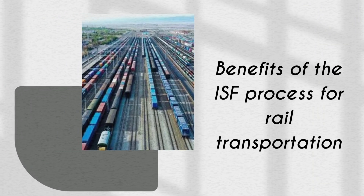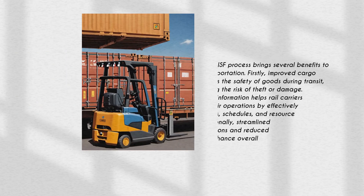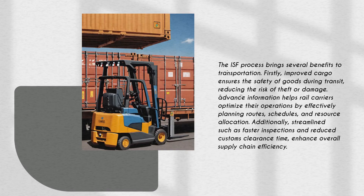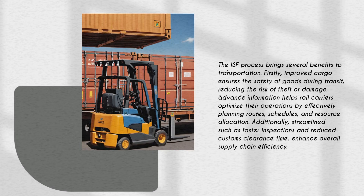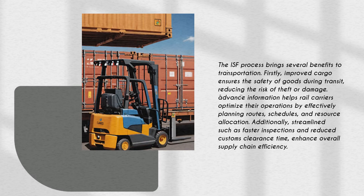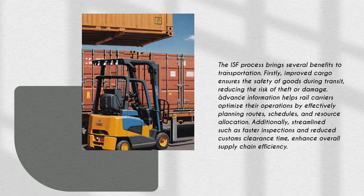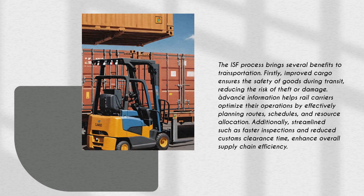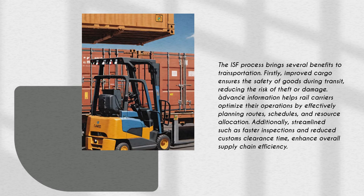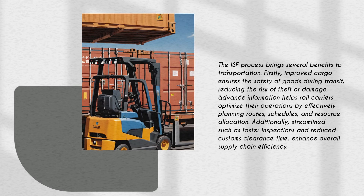The ISF process brings several benefits to rail transportation. Firstly, improved cargo security ensures the safety of goods during transit, reducing the risk of theft or damage. Secondly, advance information helps rail carriers optimize their operations by effectively planning routes, schedules, and resource allocation. Additionally, streamlined processes such as faster inspections and reduced customs clearance time enhance overall supply chain efficiency.